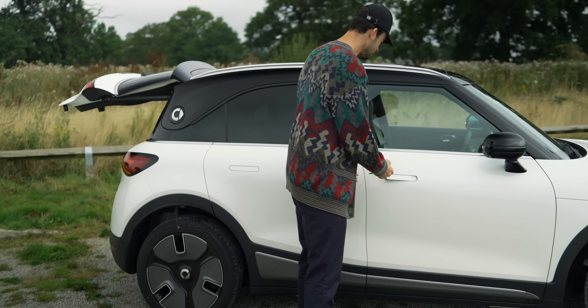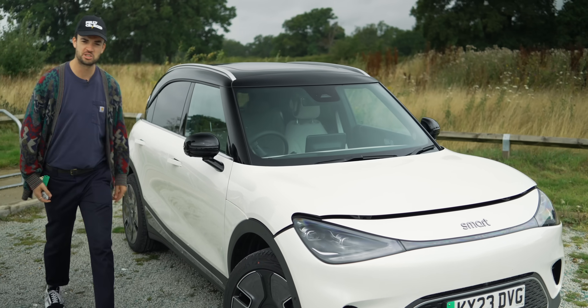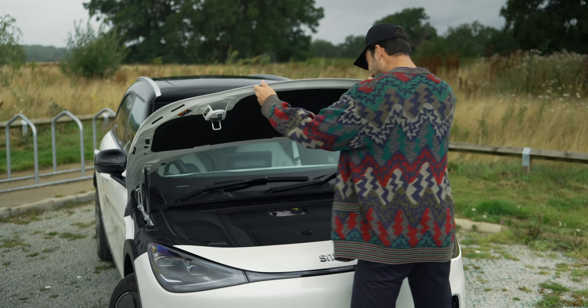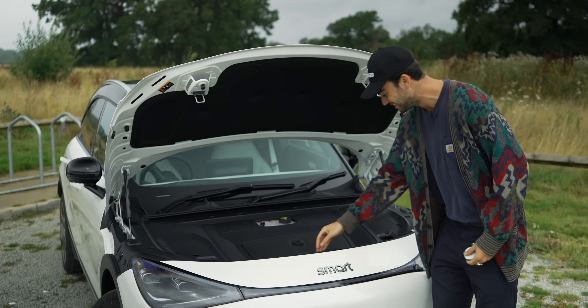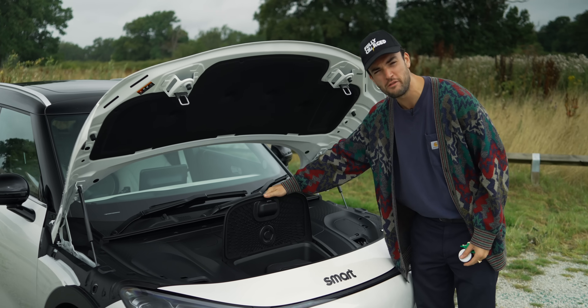But it's not as bad as the frunk. This is without question the single smallest frunk I've ever seen. It's just a little cupboard. I couldn't even get your charge cables in there. What's this for? A loaf of bread.